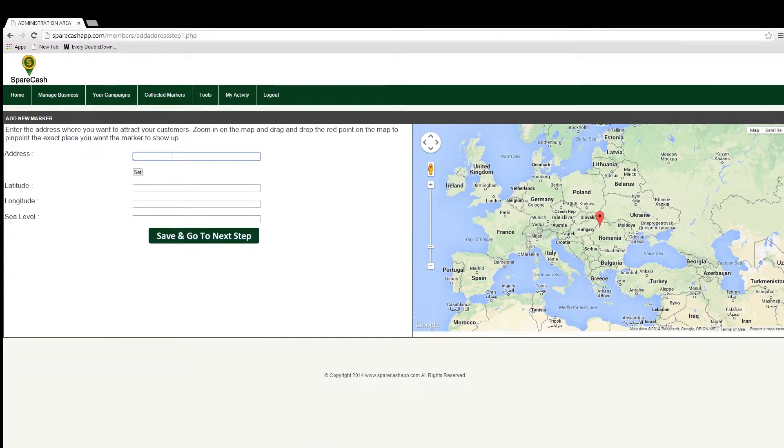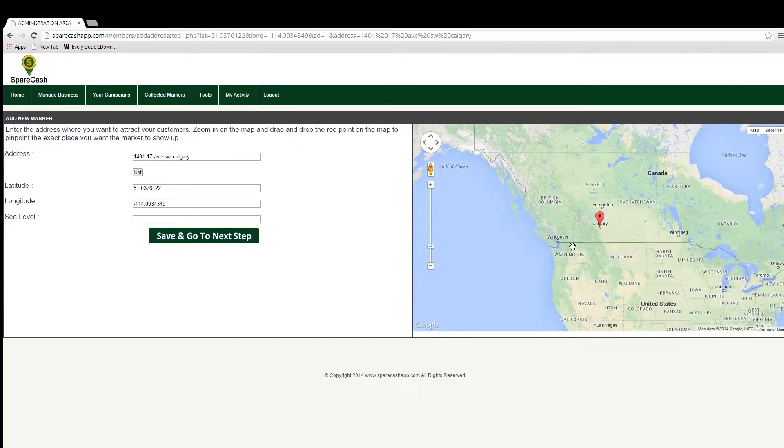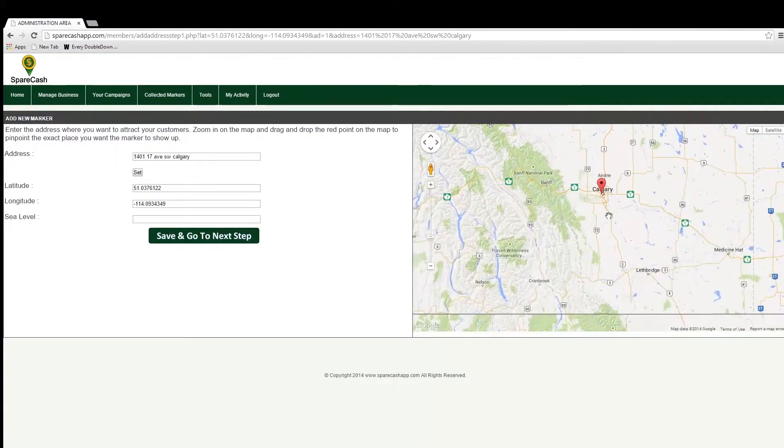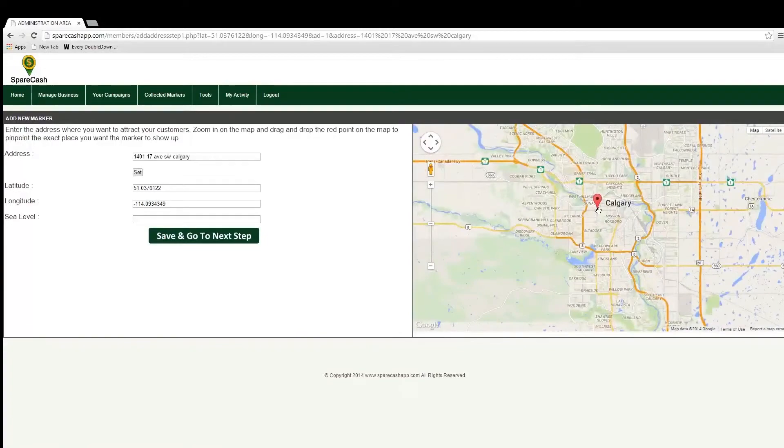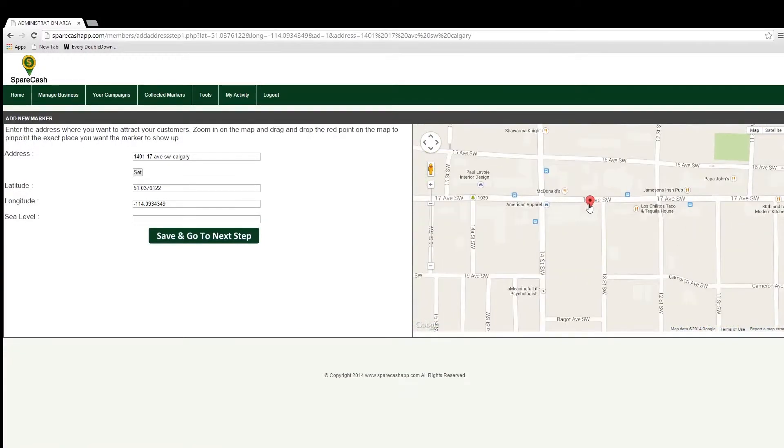The first step is to locate the marker on the map. You can type the business address in the address field to get the general location. I'm going to use a fictitious business I've called ABC Pub. I have put an address from my city in the field. Now you can zoom into the location by scrolling up on your mouse wheel or with the zoom tool in the map view. I'm going to zoom in close enough to see the building where my fake business would be.